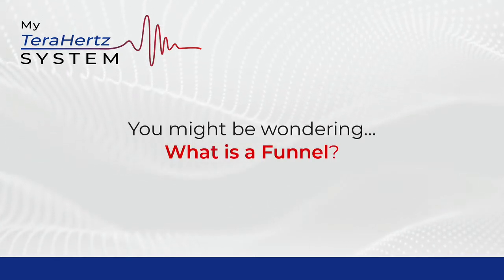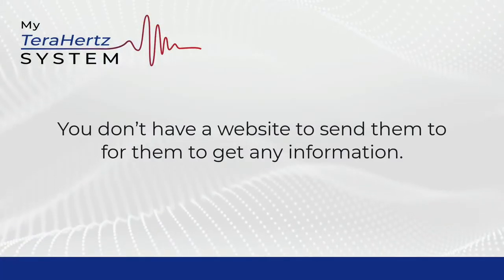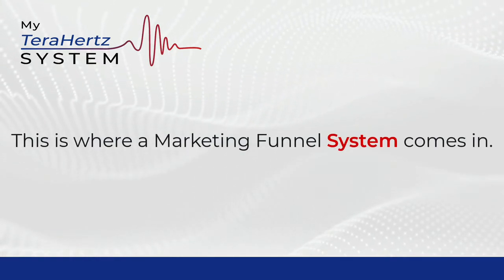You might be wondering, what is a funnel, and why should I be using one? With the way things are right now, anytime you want to introduce a new prospect to the iTeraCare device, you don't have a website to send them to for them to get any information. This is where having a marketing funnel system comes in.